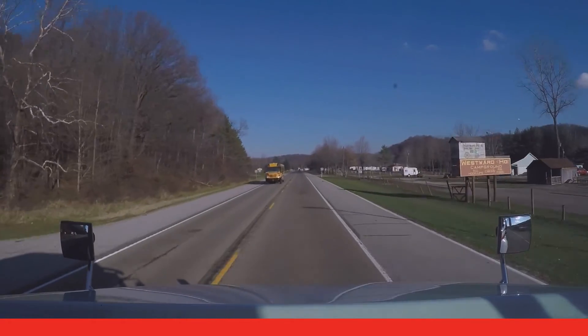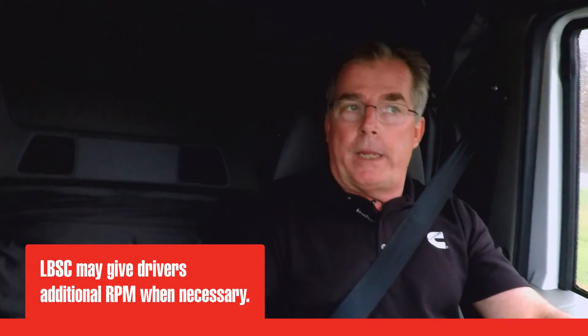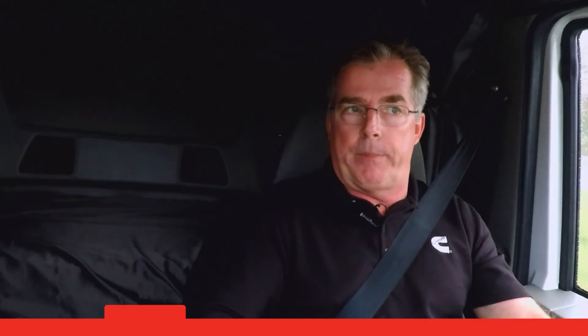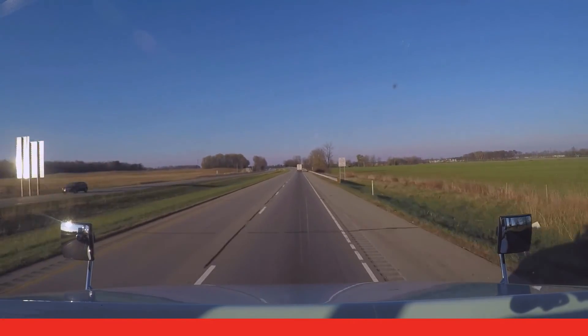How does load-based speed control help you personally? It's just a gentle reminder that it's time to get into the next gear to continue my acceleration. In addition, as you're ascending a steep grade or if you're heavily laden, load-based speed control will give you those additional RPMs to get into the next gear in a timely manner. Knowing how load-based speed control operates helps the driver work with the function instead of against it. While it was designed with fuel economy in mind, it's also designed to give you the performance you need when you need it.